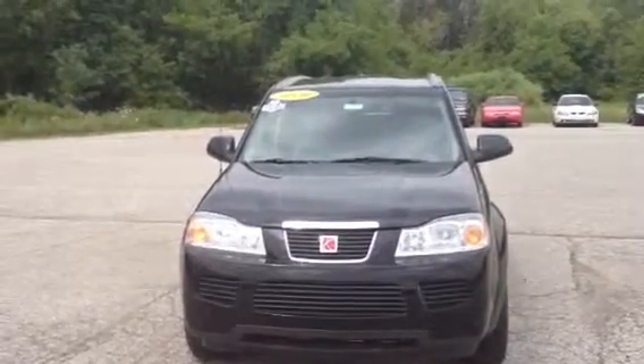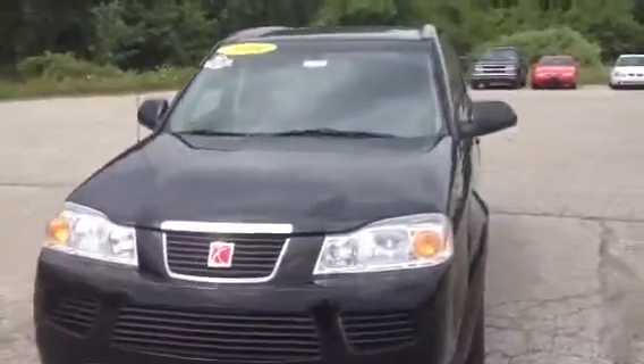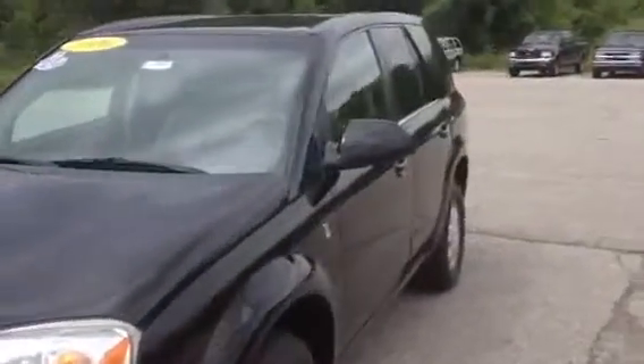This is Norm from Schaefer Chevrolet taking a look at our 2006 Saturn Vue. It's only got about 67,000 miles on it. It's a one owner. Looks to be in pretty good shape. Tires definitely have a lot of life left in them — they look almost brand new.